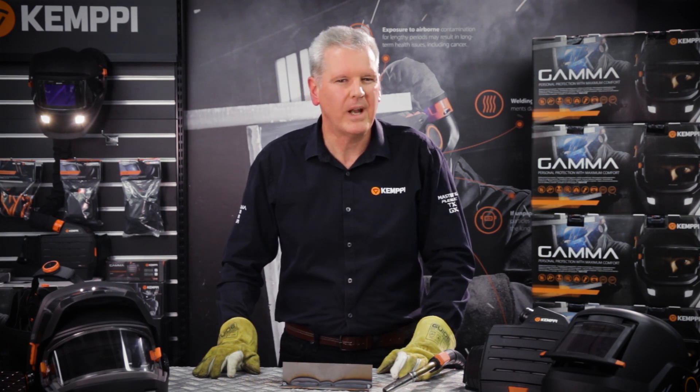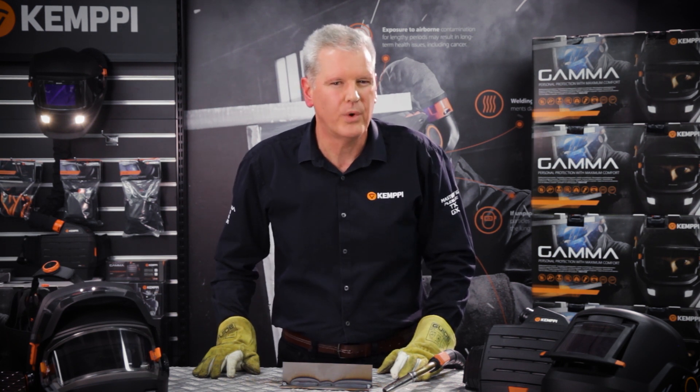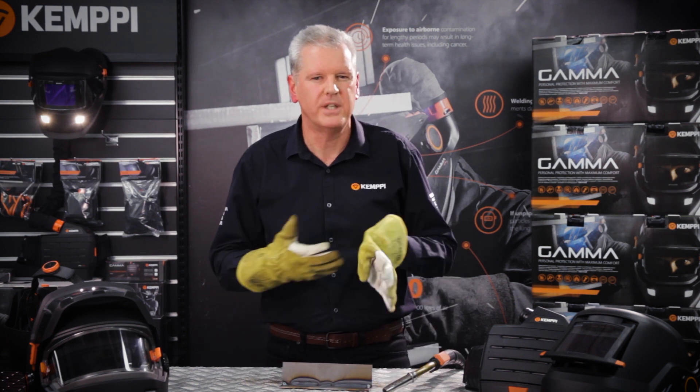Subsequently, welding is now classified as a Group 1 carcinogen. Fortunately, welding and fabrication personnel can enjoy a healthy and rewarding career, providing appropriate protective equipment is used. Work-related respiratory disease is preventable. So what is appropriate protective equipment?